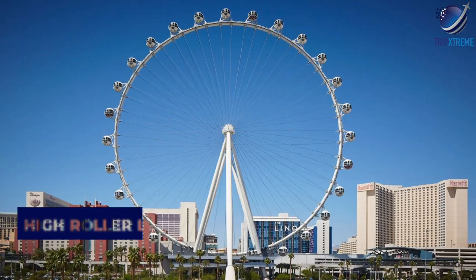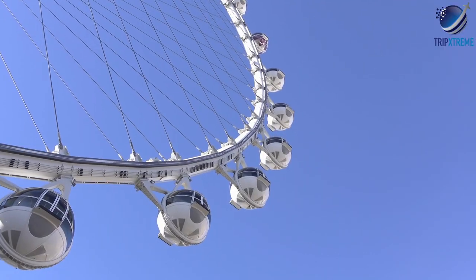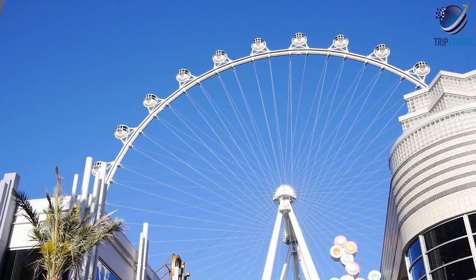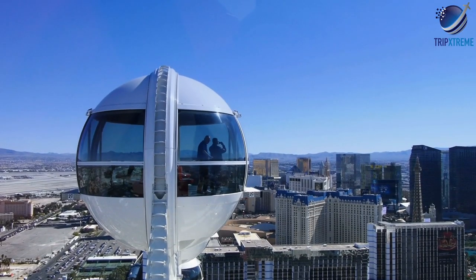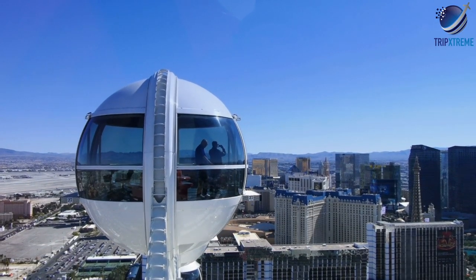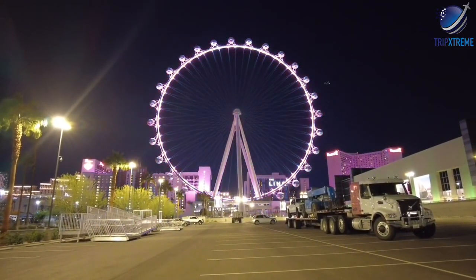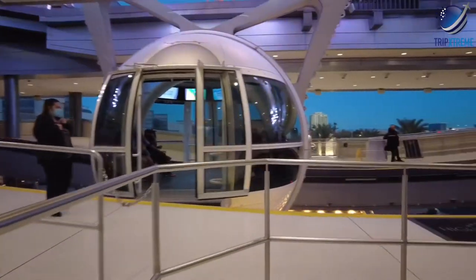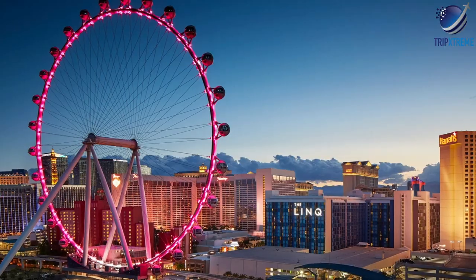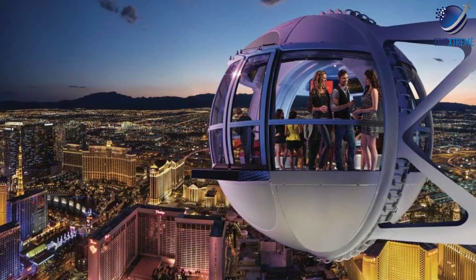At number 8: High Roller Las Vegas Strip Observation Wheel. The High Roller is the largest observation wheel in North America, topping out at an impressive 550 feet high. A single rotation takes 30 minutes, giving you plenty of time to soak up the outstanding views over the Strip and surrounding area, especially at night. Each cabin holds up to 40 people and is climate controlled. The High Roller is located at the bottom end of the Link Lane — if you aren't sure where that is, just look up.